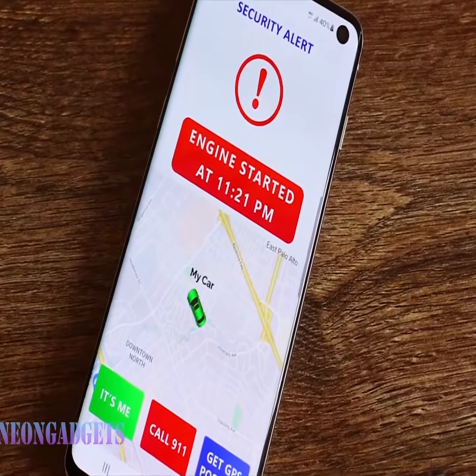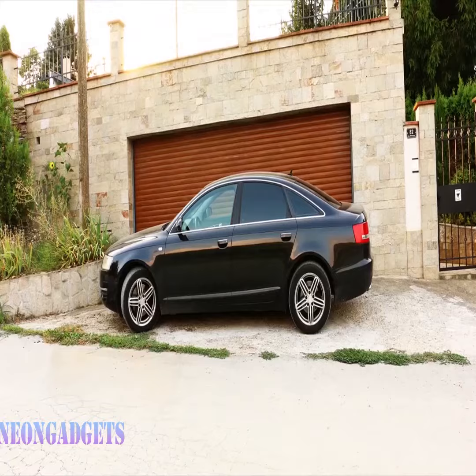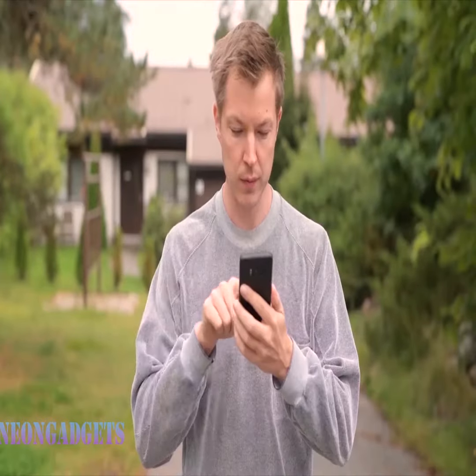With the CarGenta OBD scanner, you'll have the power to monitor your car's status like a pro. Take control of your vehicle's health and make informed decisions.